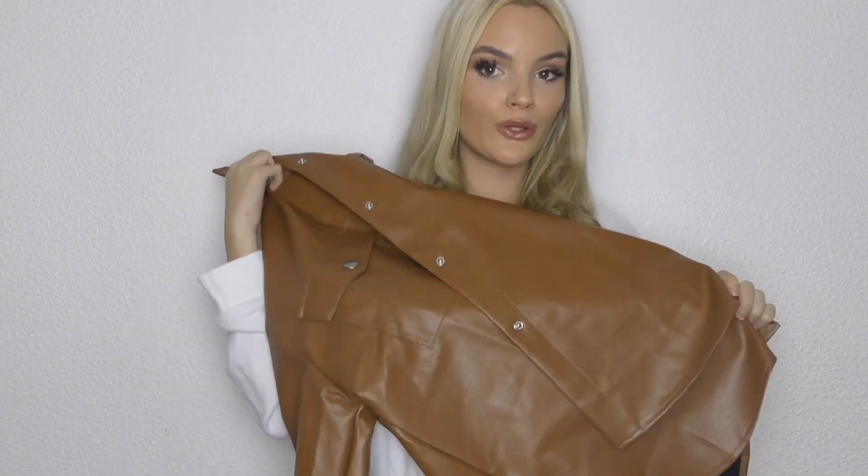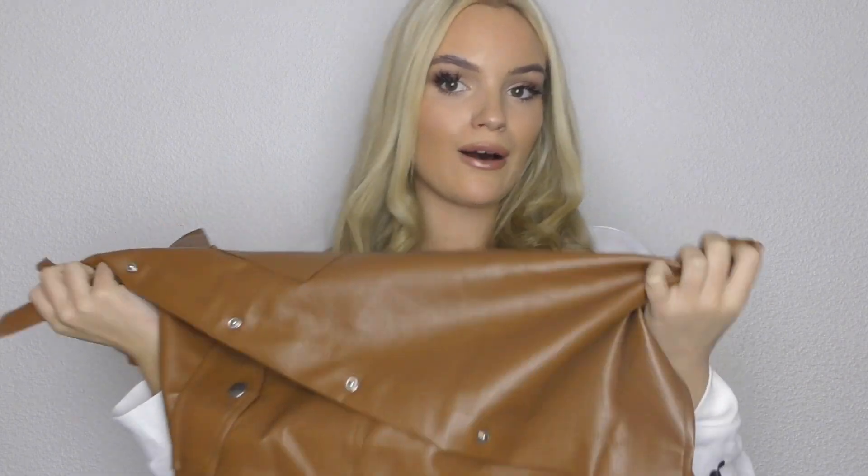I thought it would look so cute with some outfits — I've been loving brown-colored outfits recently. It feels really good quality and I thought it was a really good price for a jacket. Also, just to mention, I get everything in a size small if anyone is asking for size reference.